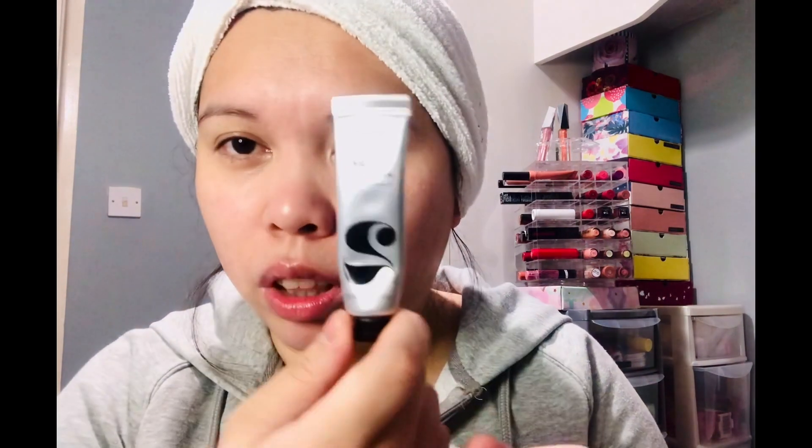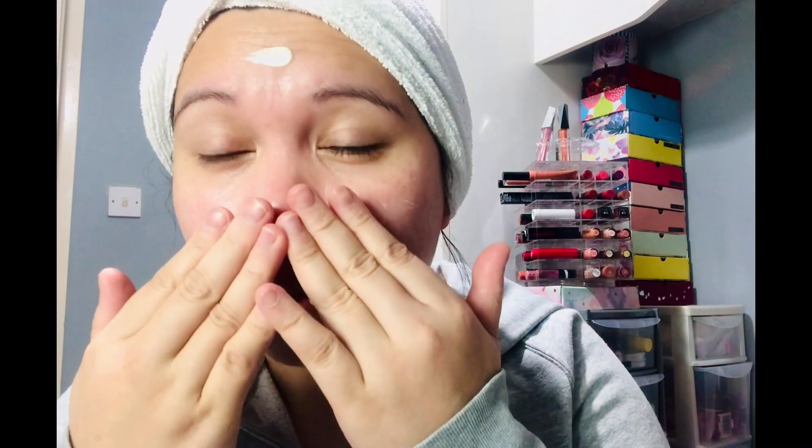After the serum I apply an eye cream — I'm currently trying the Number Seven one, which is not a Korean brand, but I use eye cream every morning and every evening. For day cream, I'm trying the Verso Day Cream with Retinol 8. This is also not a Korean brand. It has a noticeable perfume scent, but it feels really nice — the skin looks oily at first, but once it dries down it becomes really smooth.